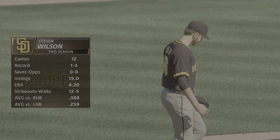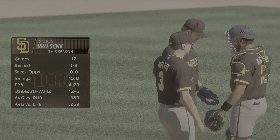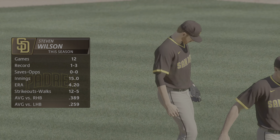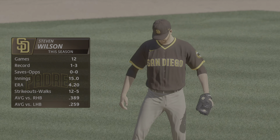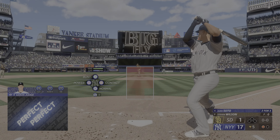With the pitcher on here, Steven Wilson, his first test will be from the left side, and that's been a struggle for him this season. They've been seeing him pretty well, doing some damage against him — one down now.